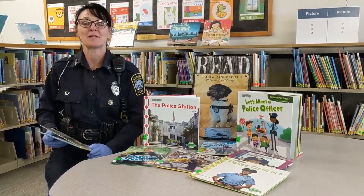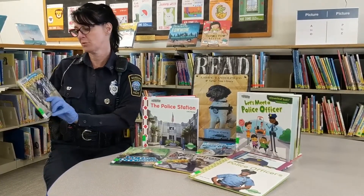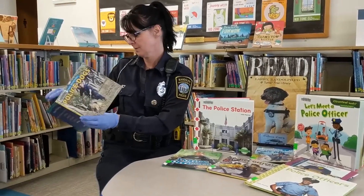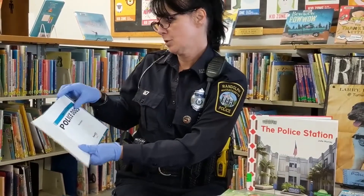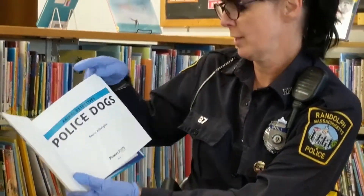Hi everyone. My name is Detective Kristen Gagnon. I work for the Randolph Police Department and today we are going to read about Animal Detectives Police Dogs. Animal Detectives Police Dogs was written by Rosie Albright.